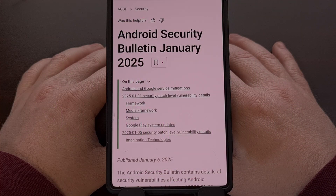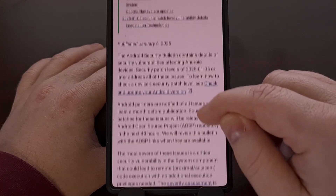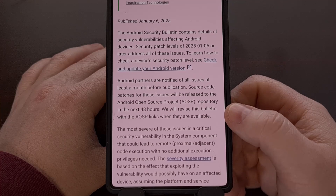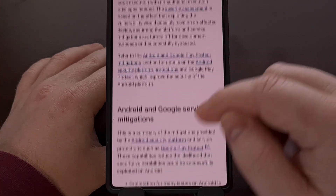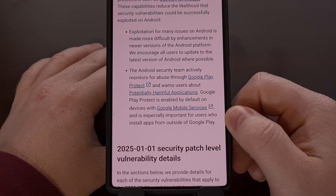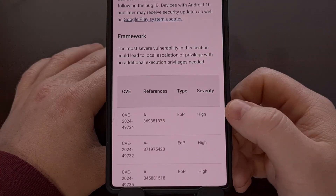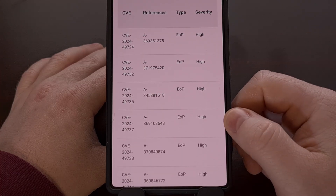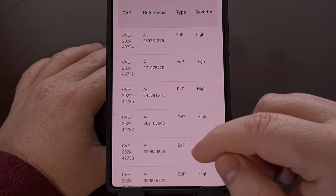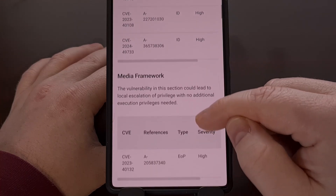Every month, Google makes a new security update available to devices running the Android operating system. Sometimes these updates contain fixes for minor bugs or issues, but this one should be installed as soon as possible. The company categorizes these patches so that you know which part of Android is being affected. Right off the bat, you can see that there are nine high severity patches that pertain to the framework itself, and one high security patch that pertains to the media framework.